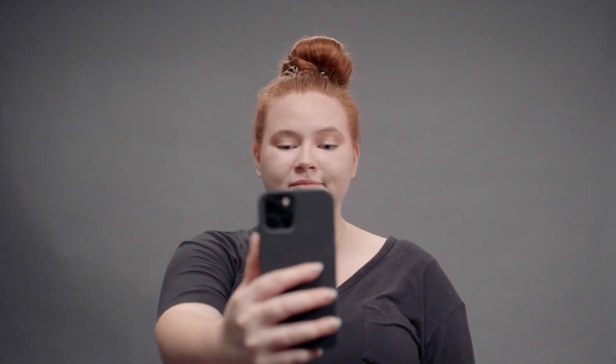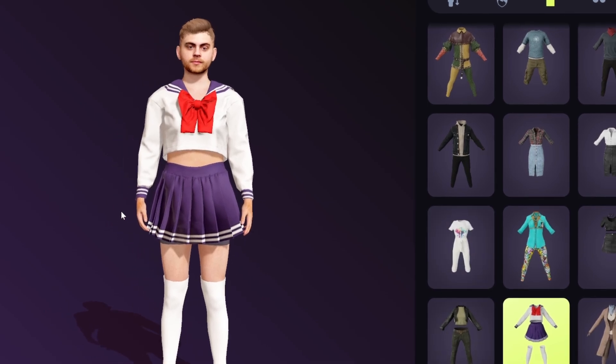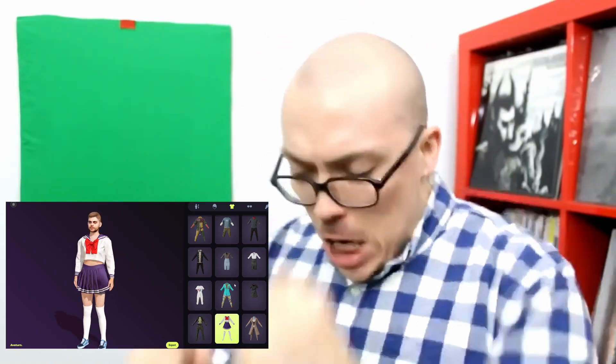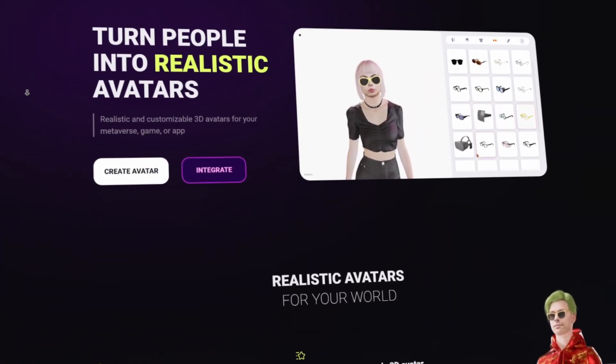Have you ever seen those super realistic avatar demos that Meta showed off, where you basically scan your face and it supposedly pops out a super realistic avatar of yourself? Well, it turns out we can already do that right now. You can take a few pictures of your face and within minutes make a customizable avatar that actually looks like you. It's not quite as photorealistic as the Meta presentation, but it looks much closer than anything else I've tried. So this is Avaturn.